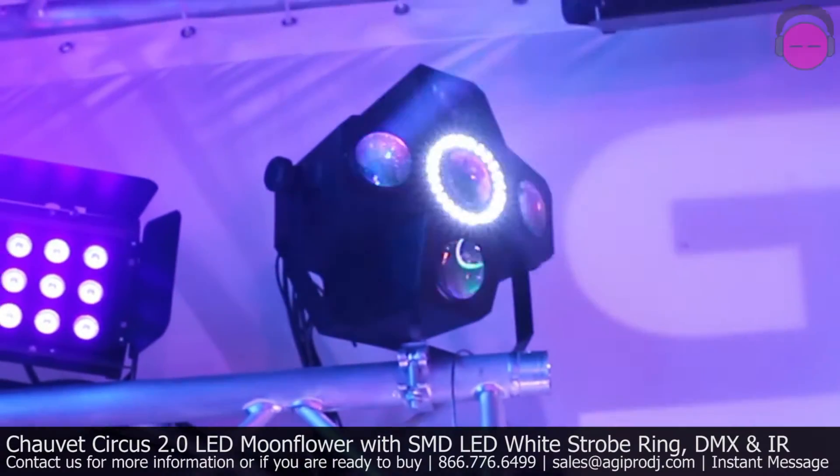They've upgraded it by putting a string of very high-powered strobe LEDs around the center section of it, and they've now given the ability to control it from an infrared remote control. So if you're not a DMX guy, have no fear.